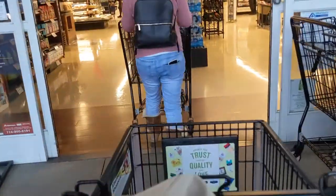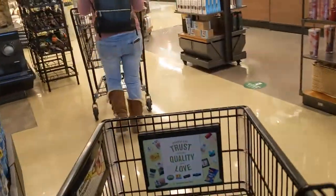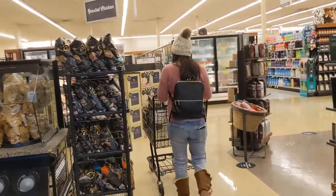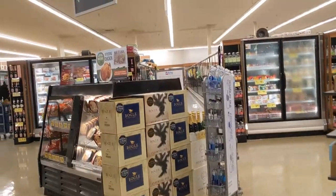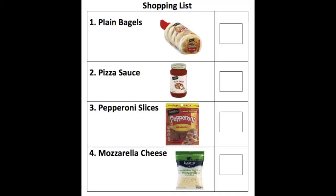I've got to make sure that I've got my mask on, I've got all my other items in my pocket, and I'm ready to get shopping. I'm looking around, seeing if I can decide where to go first. Before we get started with that, let's take a look at our shopping list. There are a few things on our shopping list that we're going to be purchasing. We're going to be buying plain bagels, pizza sauce, pepperoni slices, and mozzarella cheese.